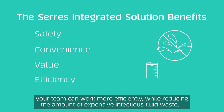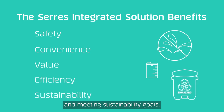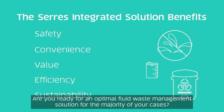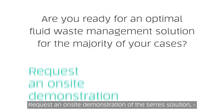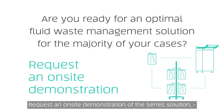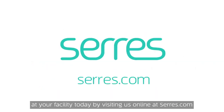With fast and easy setup, your team can work more efficiently while reducing the amount of expensive infectious fluid waste and meeting sustainability goals. Are you ready for an optimal fluid waste management solution for the majority of your cases? Request an on-site demonstration of the Ceres solution at your facility today by visiting us online at Ceres.com.